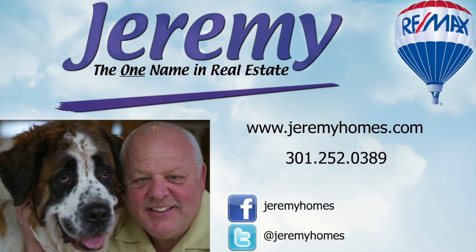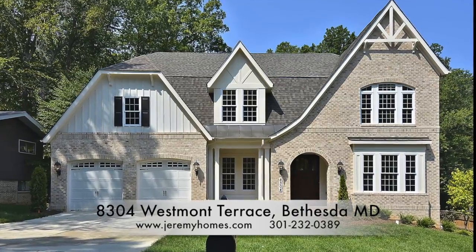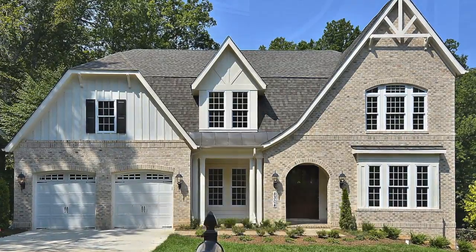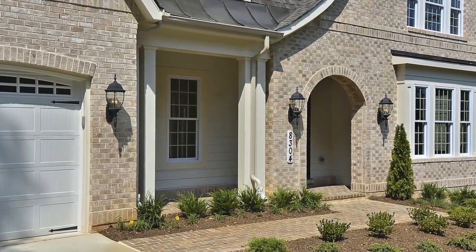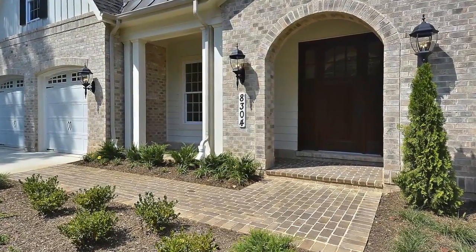Jeremy Lichtenstein proudly presents 8304 West Front Terrace, a spectacular new Tudor-inspired brick colonial by award-winning Mid-Atlantic Custom Builders. This spacious home in Bethesda, Maryland boasts five bedrooms, five full baths, two powder rooms, and sits on a 16,800-square-foot home site.